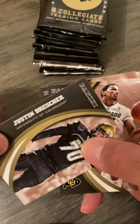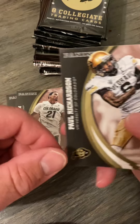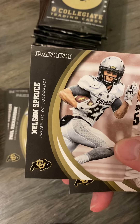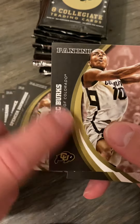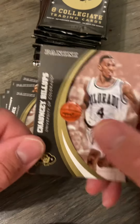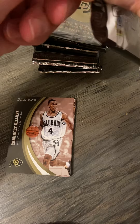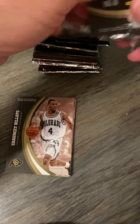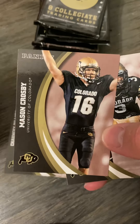We've got Justin Drescher and Andre Roberson — he's one that is featured in the autograph and memorabilia cards. Paul Richardson is another one we could pull. Nelson Spruce is another one we could pull either an autograph or a memorabilia card of. There's Spencer Denwiddle, and Alec Burks — he's been featured in the autographs and memorabilia cards as well. And Chauncey Billups — nice! There's Mason Crosby, two-time All-American. I might be able to get that TTM if I get an extra one.